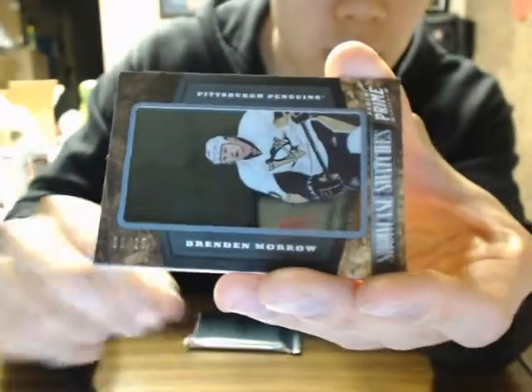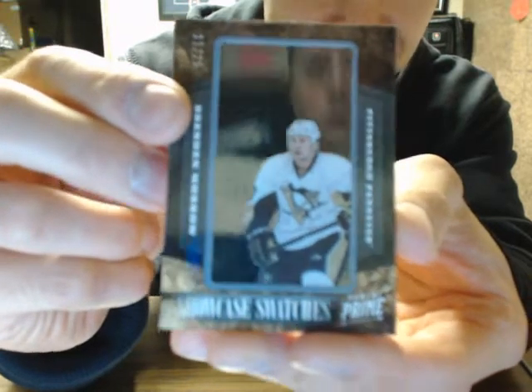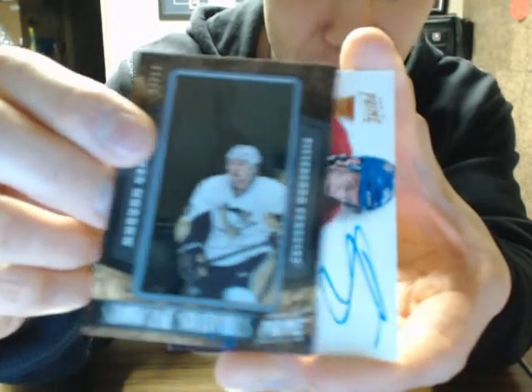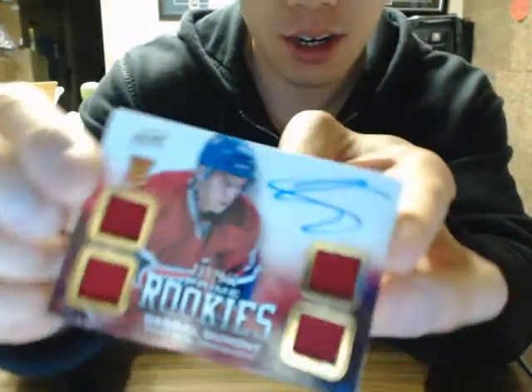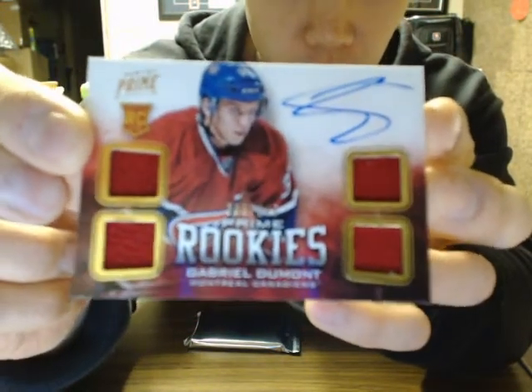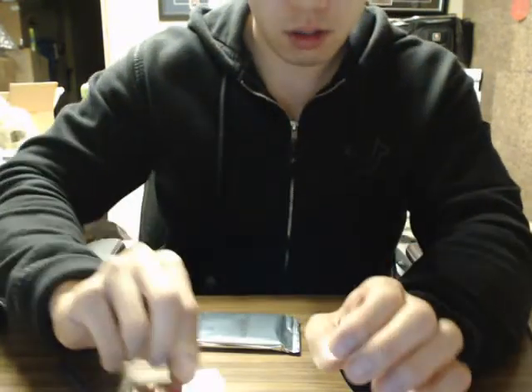We have a Showcase Swatches of Brendan Morrell for the Pittsburgh Penguins — you guys can see Jamie's face right off the reflection there for the Penguins. We have a quad jersey autograph of Gabriel Dumont, numbered 2-49, for the Montreal Canadiens.